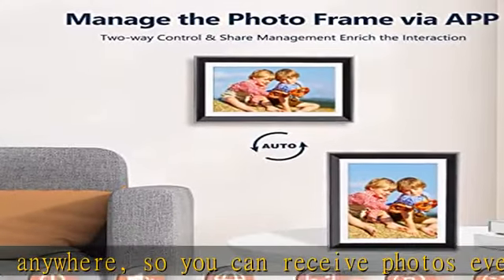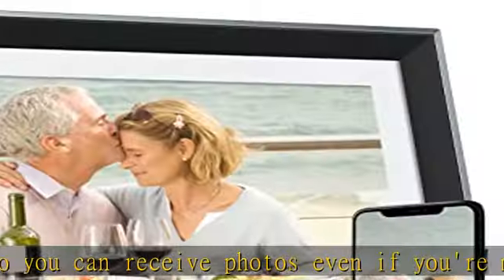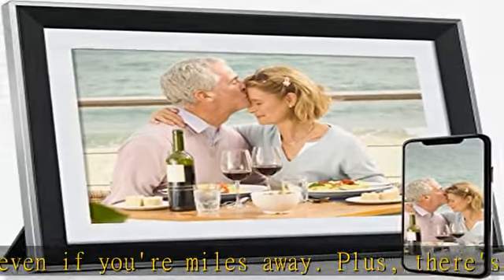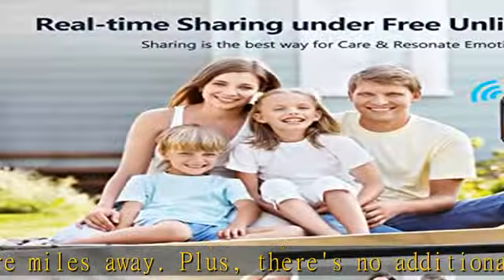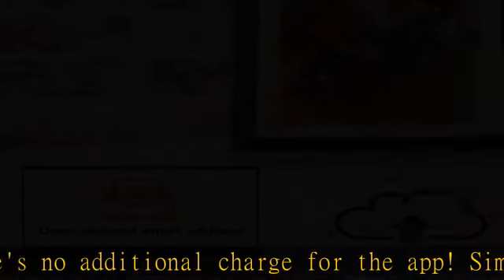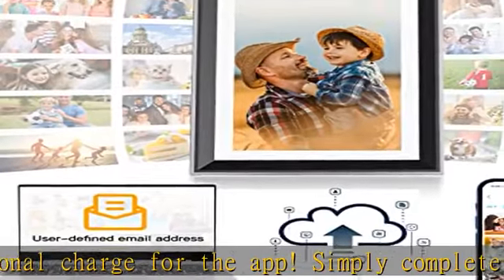When adding a new user, please ensure that the sub-account has been registered in advance. The permissions of different sub-accounts can be customized to obtain corresponding operations. Sub-account users can upload photos remotely with just one click, surprising frame users with new memories to enjoy.